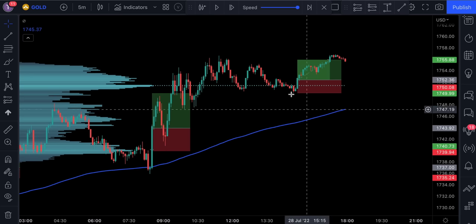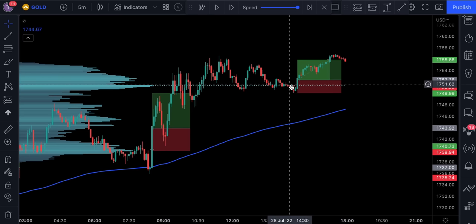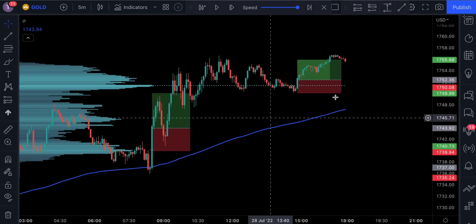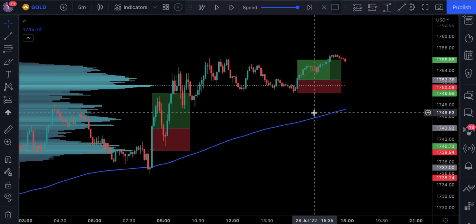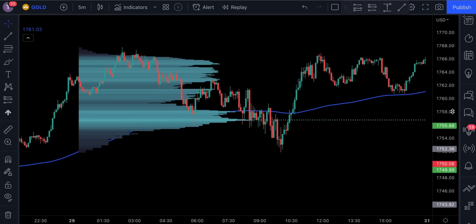Notice that the price action broke below the point of control right here, which was a signal to go short. But since the price action is moving above the 200 EMA, this means we cannot take any short positions unless the price action crosses and closes below the 200 EMA. So go ahead and try this indicator out — I'm sure you will find a really good strategy with it.